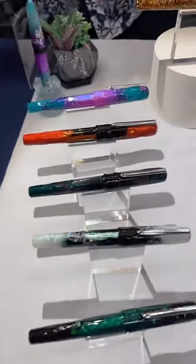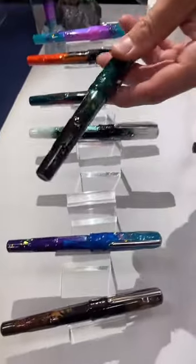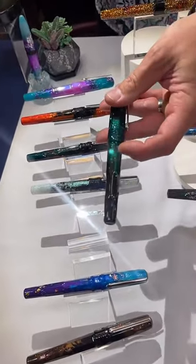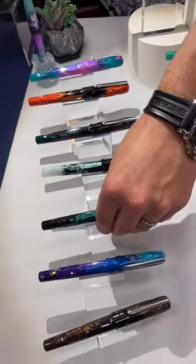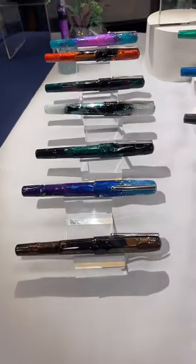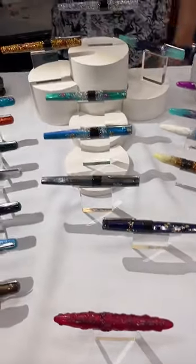They actually have pieces of all things in the resin. Like the four-leaf clover — four-leaf clovers are meant to bring good luck. They have little glitter pieces of four-leaf clovers in there, but they also actually took four-leaf clovers, ground them up, and put them in the pen. So if you're at an interview or something like that, pull out that four-leaf clover pen and give yourself a little bit of extra good luck — it can't hurt.